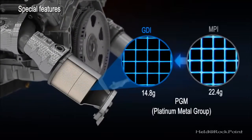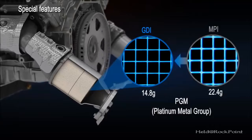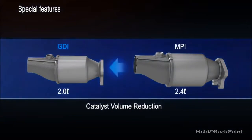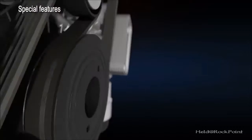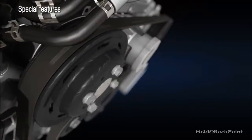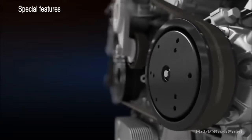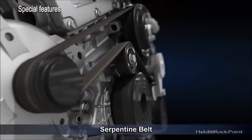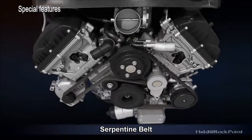The thin wall structure of the catalyst helps to reduce its volume, mass, and cost. A serpentine belt drives the compact auxiliary layout with reduced belt tension and friction while improving NVH.